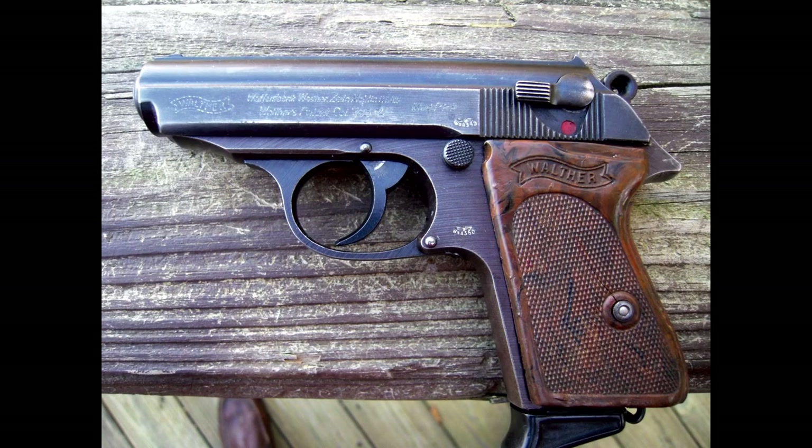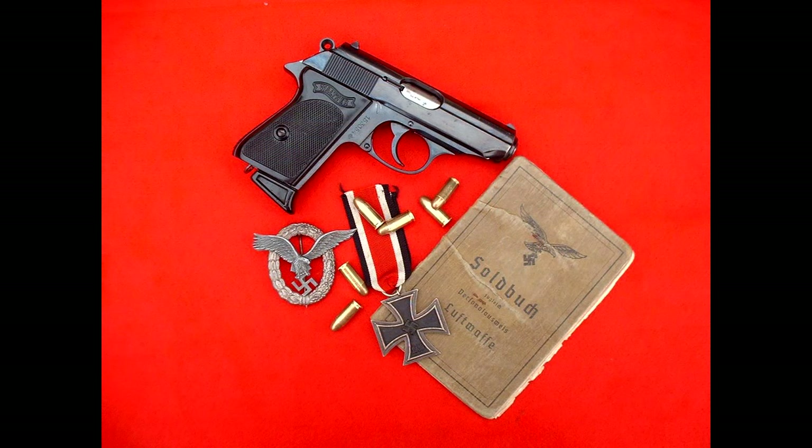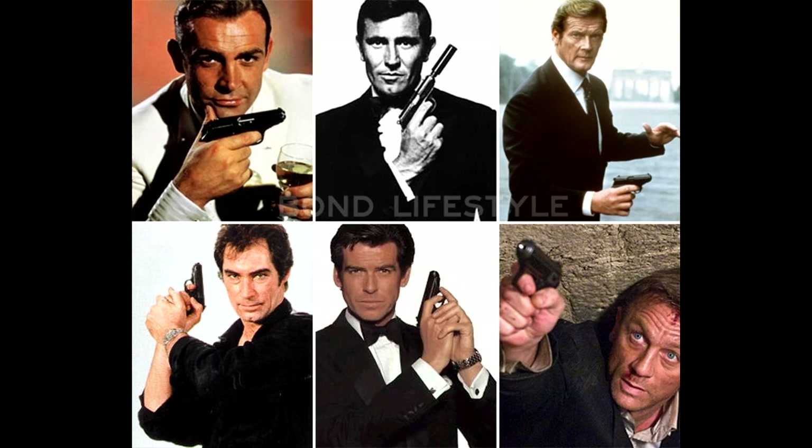The Walther PP — German: Polizeipistole, or police pistol — series pistols are blowback-operated semi-automatic pistols developed by the German arms manufacturer Karl Walther. It is the well-known weapon of the famous British agent James Bond 007.